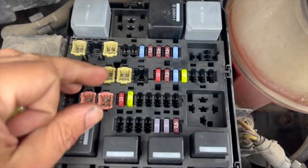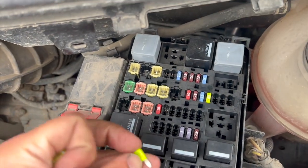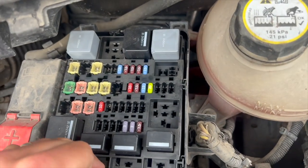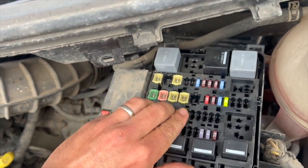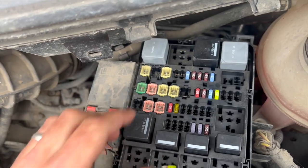Here's the fuse box. The fuse is just roughly sat in place at the minute — I just put it back in to show where it was. You can see that fuse is blown. I'm going to simply replace it, then do a regen. If you've had a fault with your fifth injector, there's a good chance it's blowing that fuse.